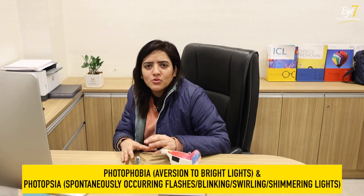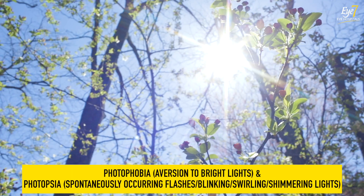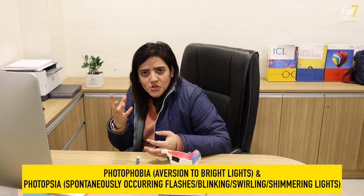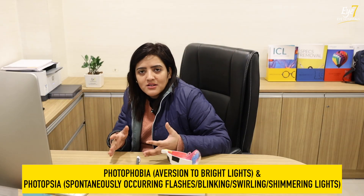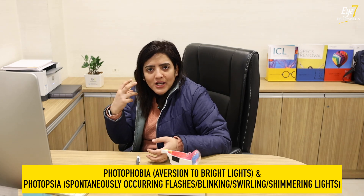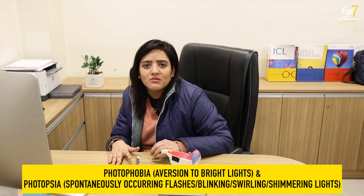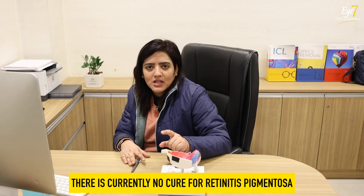Patients often have photophobia — excessive sensitivity to light. So we can give them photochromic glasses which protect them from sunlight. Sometimes UV light also causes damage, so sunglasses are recommended. But there is currently no cure for RP.